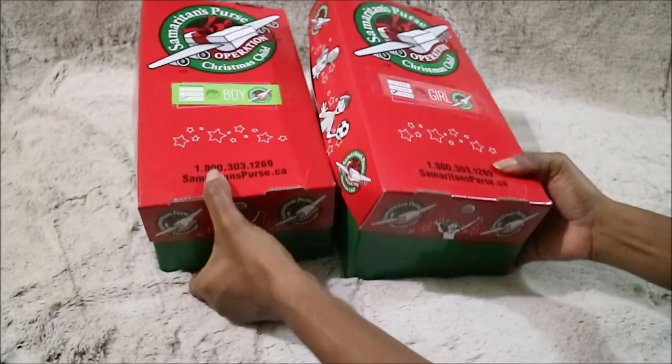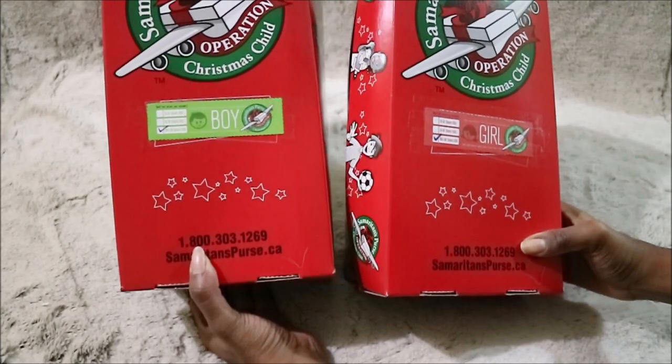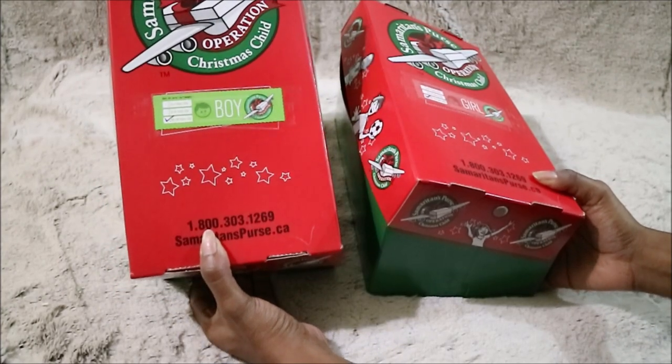Hey everyone! In today's video I'll be showing you what I packed in these Operation Christmas Child boxes. This is for a 10 to 14 year old boy and girl, so I'll show you what's inside and hopefully this helps you out.